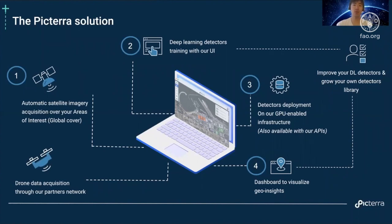The second part is to train your own deep learning-based detectors intuitively with our UI, and you can do this with no coding whatsoever and no machine learning background whatsoever. The third step is to take these deep learning models that you train on the platform and deploy them at scale on our GPU-enabled infrastructure, so you don't have to deal with any of the hardware yourself.